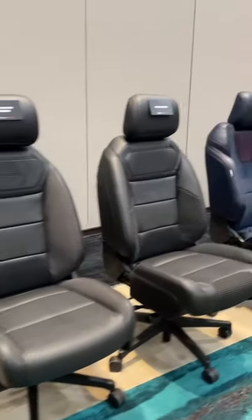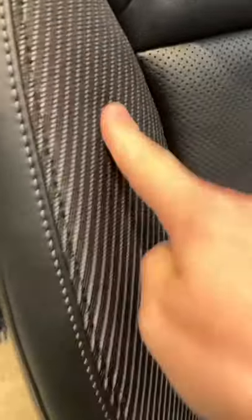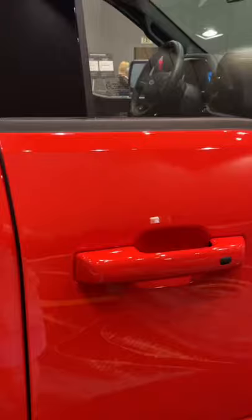As you can see from this display, there are three seats available in the new Raptor. The base seats are just heated and have a cloth element. The next tier adds some suede and ventilation, and these top seats have a lot of suede in the middle.